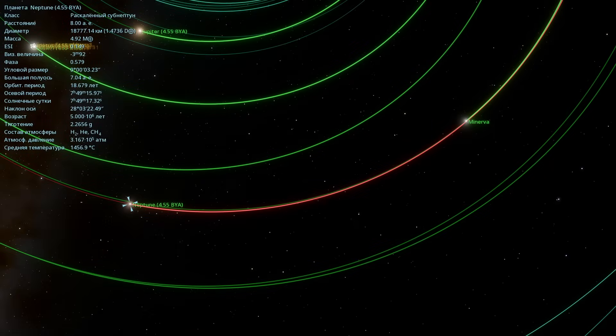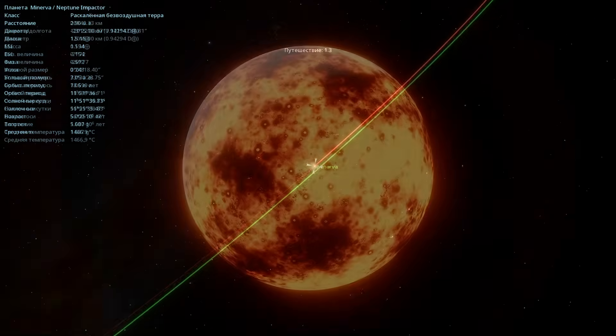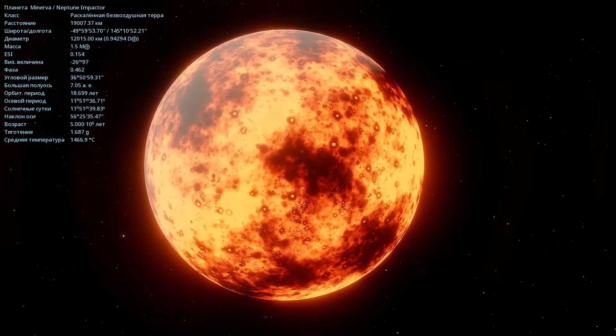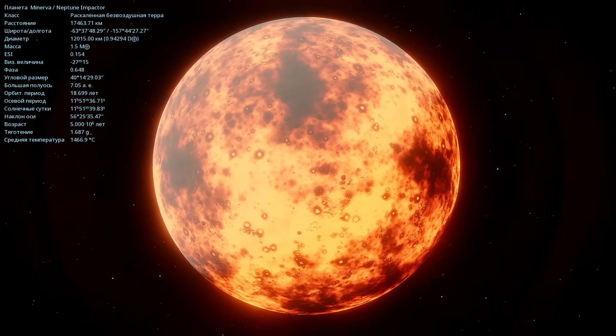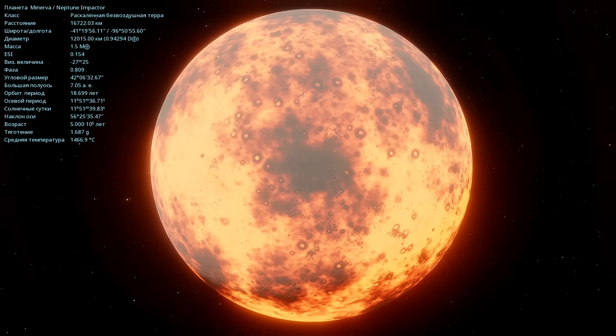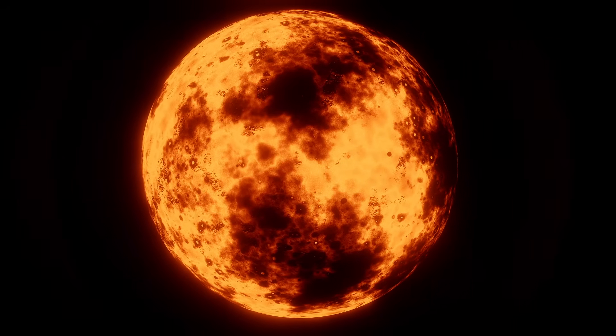There's something else interesting to observe here. Here's Neptune's orbital path, and right on its orbit there's an object called Minerva. It's indicated that it will collide with Neptune in the future. It really is on the same orbit. Basically, it's a rocky world, molten at 1467 degrees Celsius. Its diameter is as much as 12,015 kilometers — roughly speaking, about the size of Venus. Its mass is one and a half times that of Earth, so this planet is even more massive than Earth. In automatic photo mode, it looks actually even more beautiful.